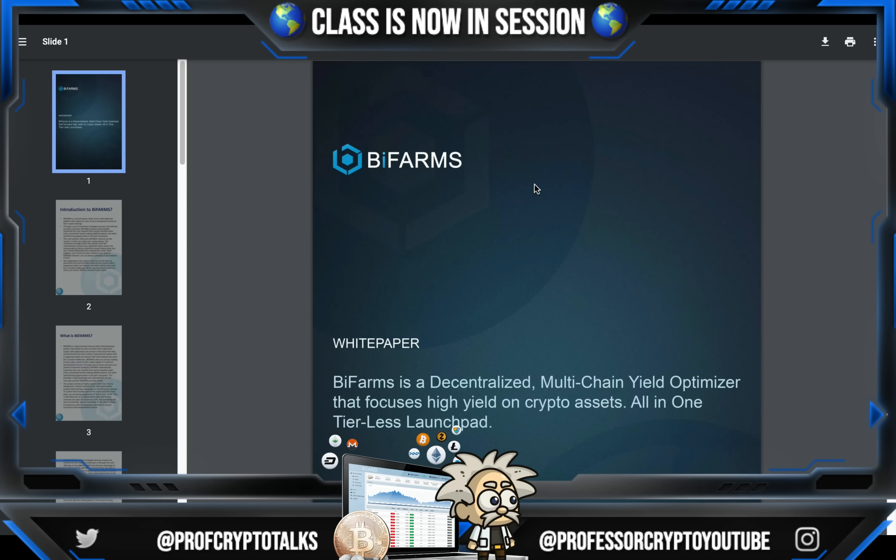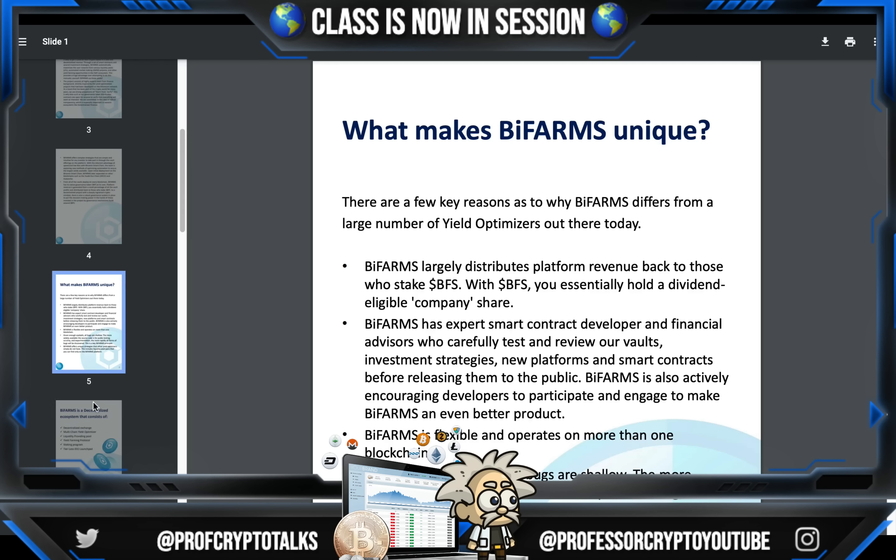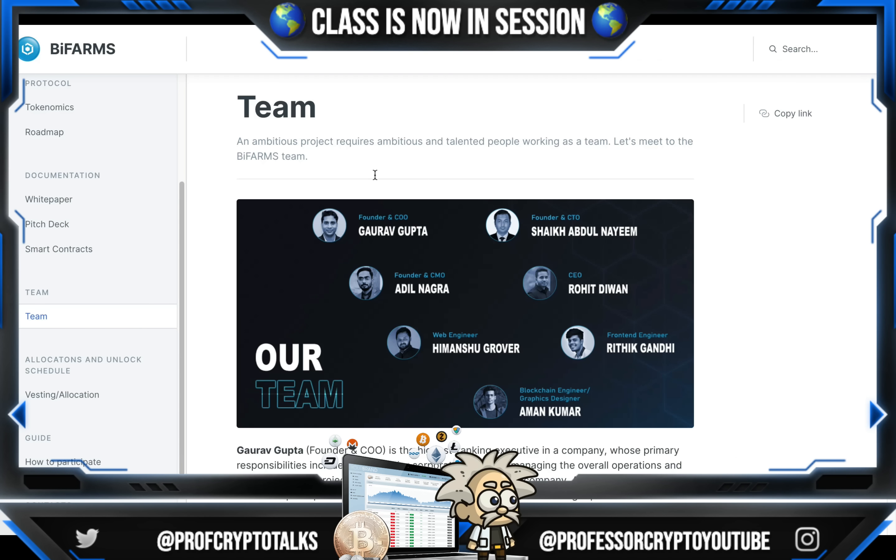Their whitepaper is available on their website. I would highly recommend checking it out in detail if it's something that you're interested in. It's about 17 pages long, highly detailed, with lots of hardcore information that's really going to make your journey researching about this project easier.